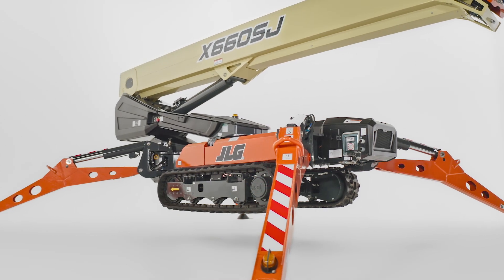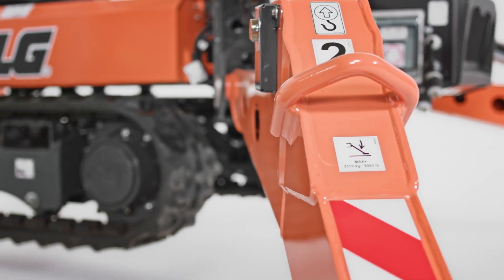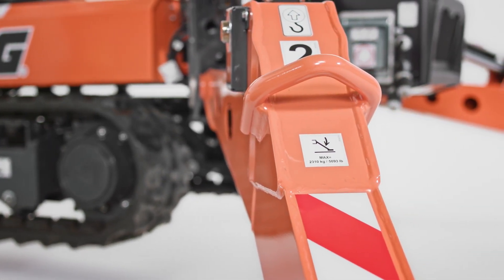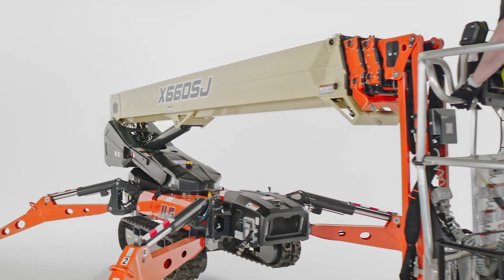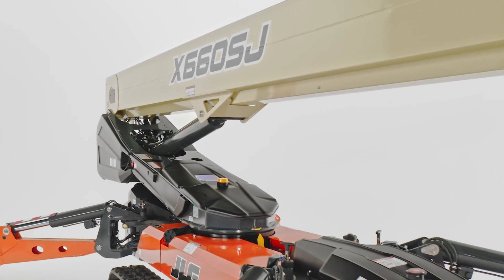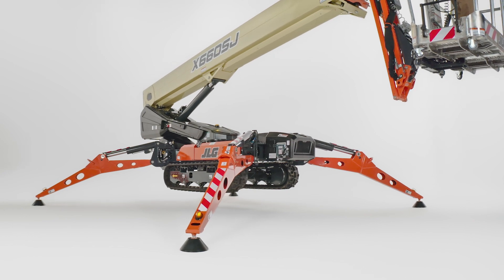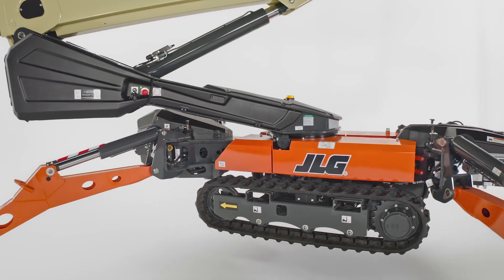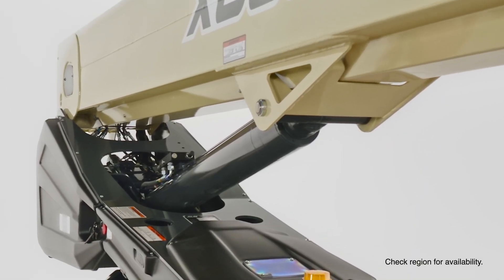When it's time to transport the machine, you can use the integrated forklift pockets and lifting eyes that come standard on our full line of compact crawler booms to load and unload the machine. We understand that durability and serviceability can really affect the total cost of ownership of your equipment. When designing the X66 CSJ, we enclosed the power track within the boom. This protects internal components and reduces the impact of any debris during tasks such as cleaning or tree trimming. This model also has the same ease of serviceability you expect from JLG compact crawler booms, and select models even come standard with biodegradable hydraulic oil that helps protect the environment in the event of a leak.